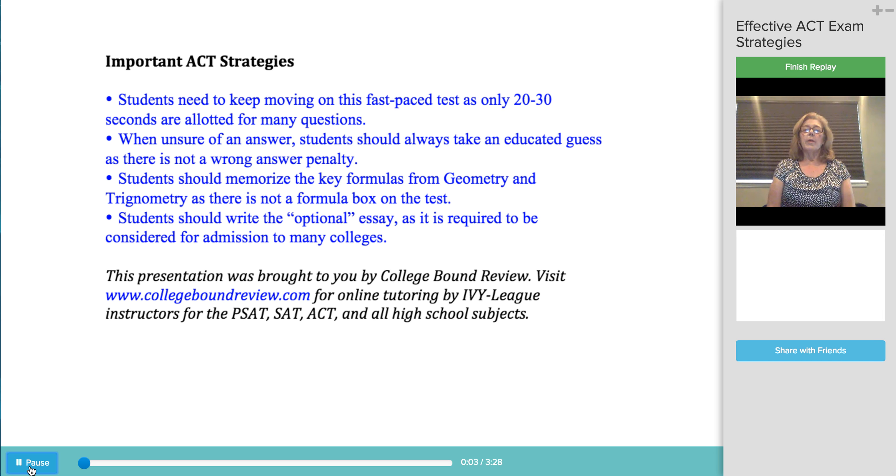Hi, I'm Susan Alimo, founder and director of College Band Review. In this presentation, I'm going to discuss effective strategies for the ACT exam.